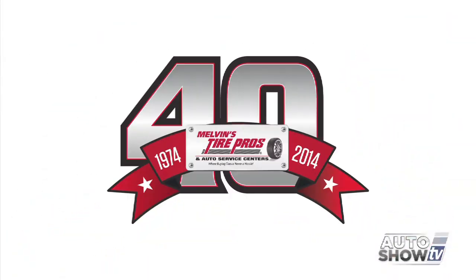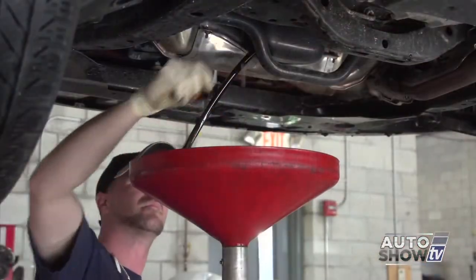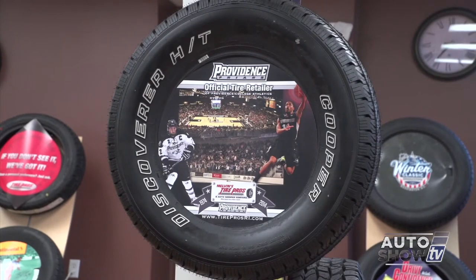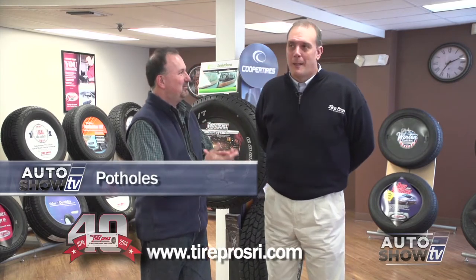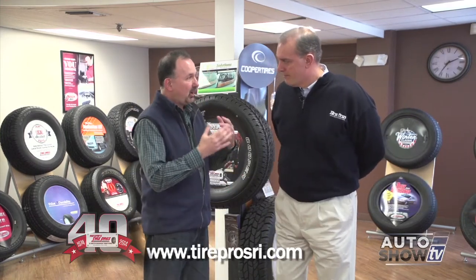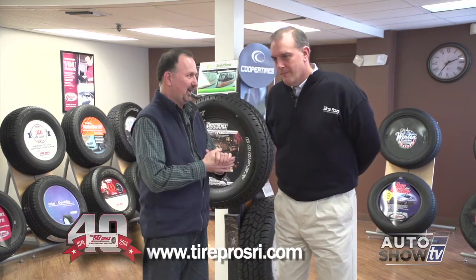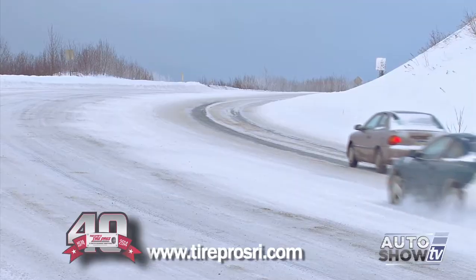Auto Show TV's Car Care Tips, presented by Melvin's Tire Pros — where buying tires and fixing your car is never a hassle. With Jim Melvin, as always, here on Auto Show TV. Winter's been brutal, everybody's miserable, but we're starting to see some signs of coming out of it. It's pothole season, so we wanted to talk to you today, Jim, about potholes and tire alignments — wheel alignments — because this is when we need to be thinking about that.